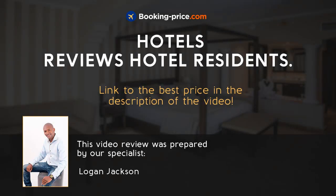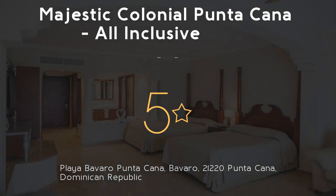Hotels Inn. Especially for travelers, we have created video reviews with the most important information about this hotel: Majestic Colonial Punta Cana, all-inclusive, 5 stars.